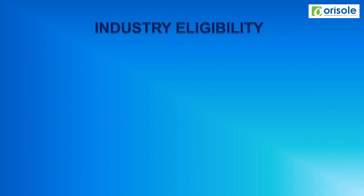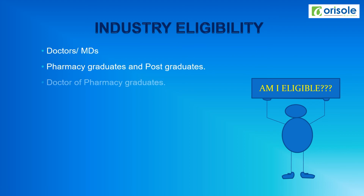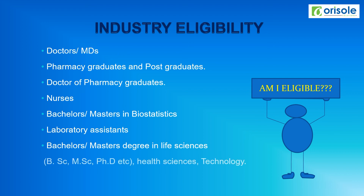Let us see the industry eligibility. Those eligible include doctors, RMDs, pharmacy graduates and post-graduates, doctor of pharmacy graduates, nurses, bachelors or masters in biostatistics, laboratory assistants, and other life sciences graduates. However, the clinical research industry always looks for qualified and experienced professionals.